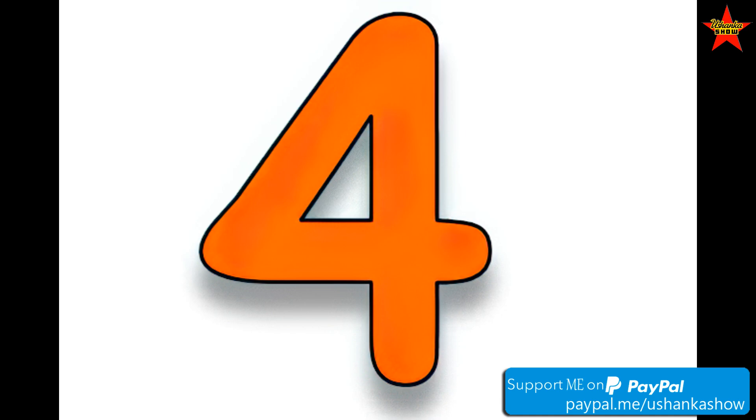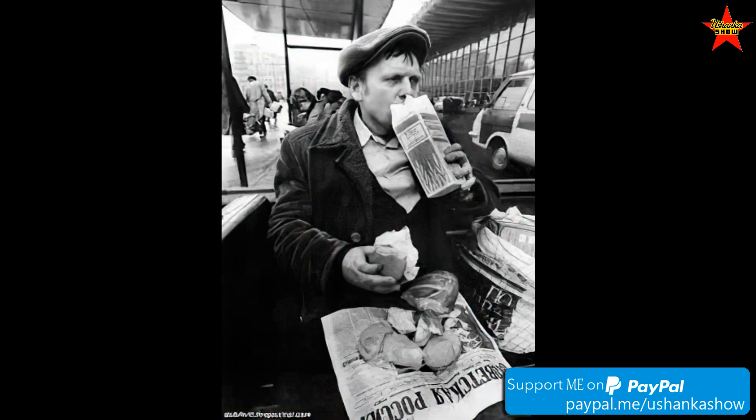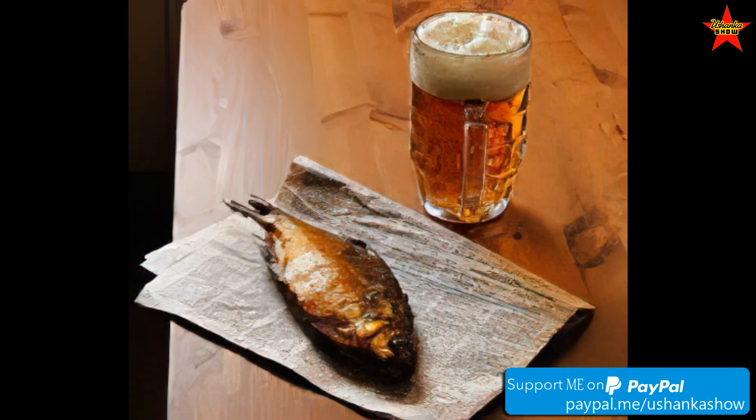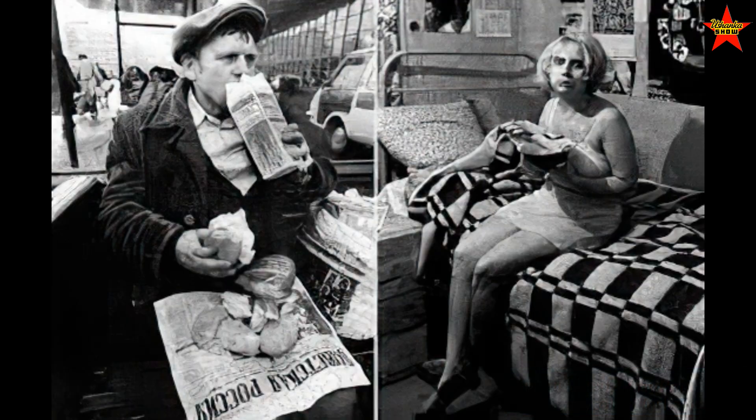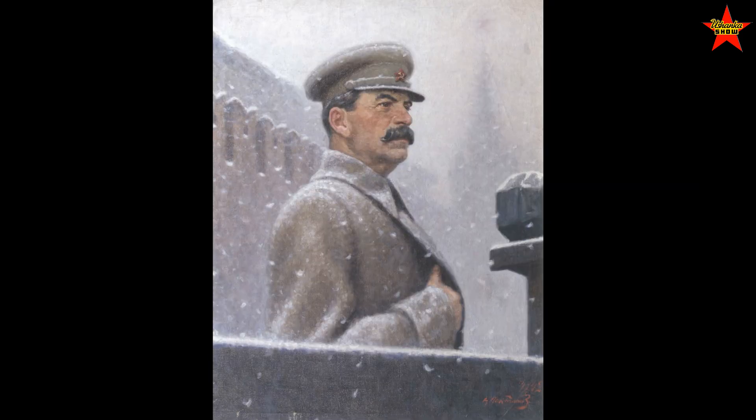Number four. Soviet people used newspapers quite extensively as packing material, especially for different foodstuffs. Many workers would wrap their sandwiches — or as we call them, butterbrod — in newspaper to bring to work for lunch. But during the Stalin days, using newspaper for your butterbrod could get you in serious trouble.